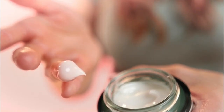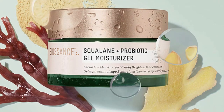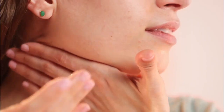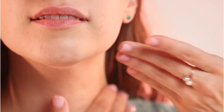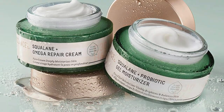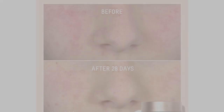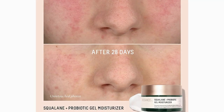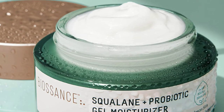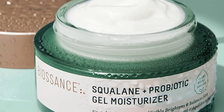If you have dry skin, squalane can help replace your lost oils. In the past squalane was obtained from animals through some less-than-ethical means, but these days most squalane is sourced from plants — Biossance gets its squalane from sugar cane. This light gel moisturizer also contains Lactococcus ferment lysate, which is where they're getting the probiotic in their name. To be clear, Lactococcus ferment lysate is a postbiotic — there are no live cultures in the product, so you can't technically call it a probiotic.